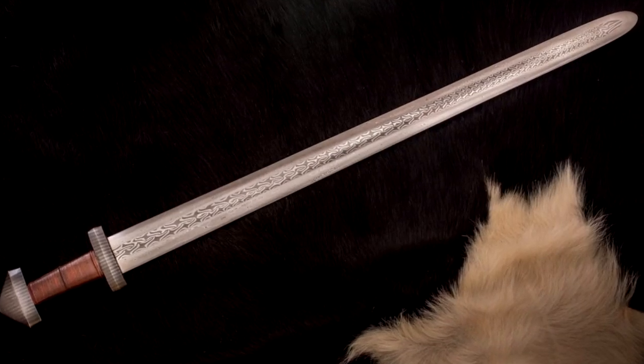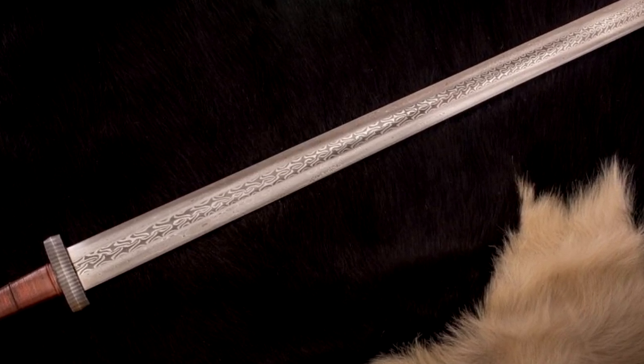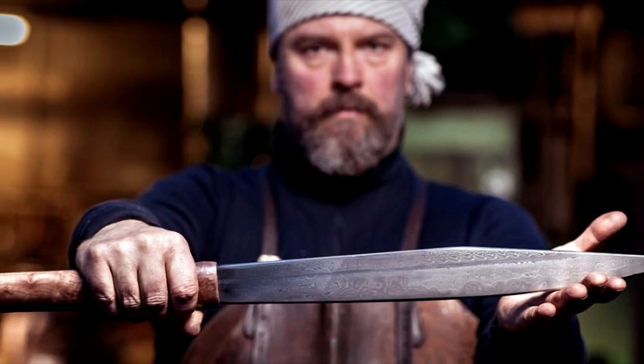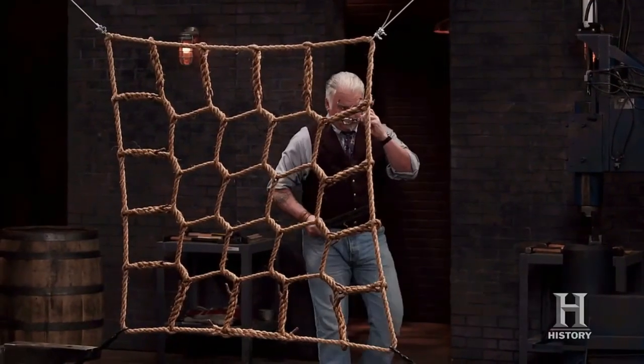Beginning in the 8th century AD, the Vikings terrorized Europe with their ferocious raids on coastal settlements and cities. While only a few of the Scandinavian marauders carried swords, evidence shows that those who did often possessed finely crafted blades that were centuries ahead of their time. These Ulfbert swords, named for the signature present on each of their blades, were forged from high-carbon crucible steel and were renowned for their superior strength, flexibility, and sharpness.